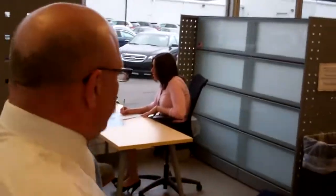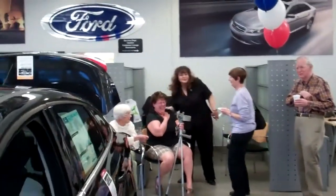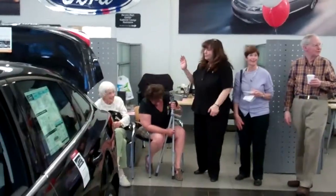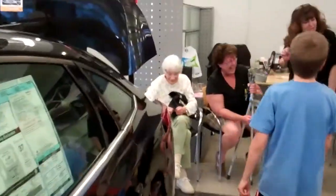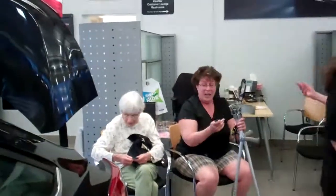Maybe you. Maybe you. Yay! A winner! Congratulations! I don't know. Wow. Oh my gosh, I can't believe it. I never would have won anything. Very good. Very good. Thank you. Thank you.